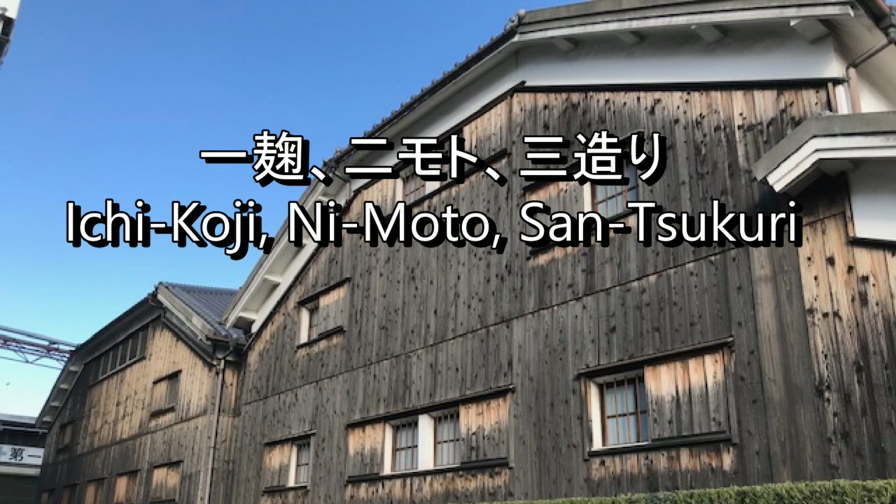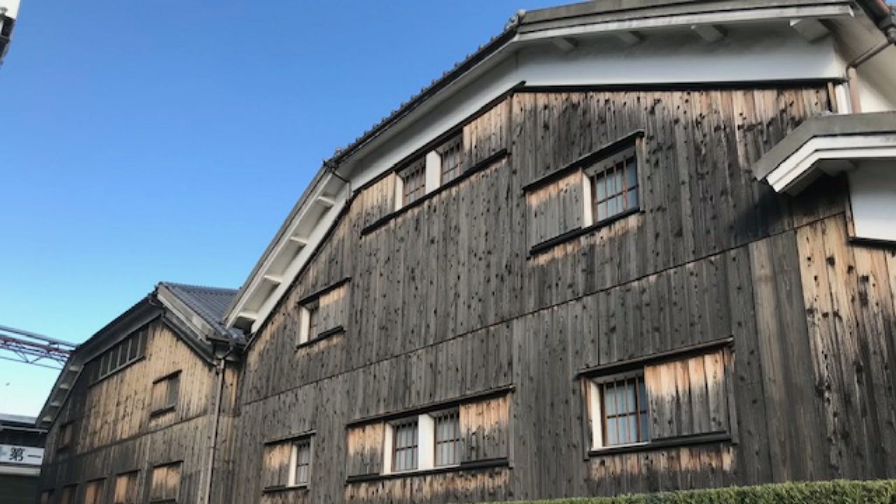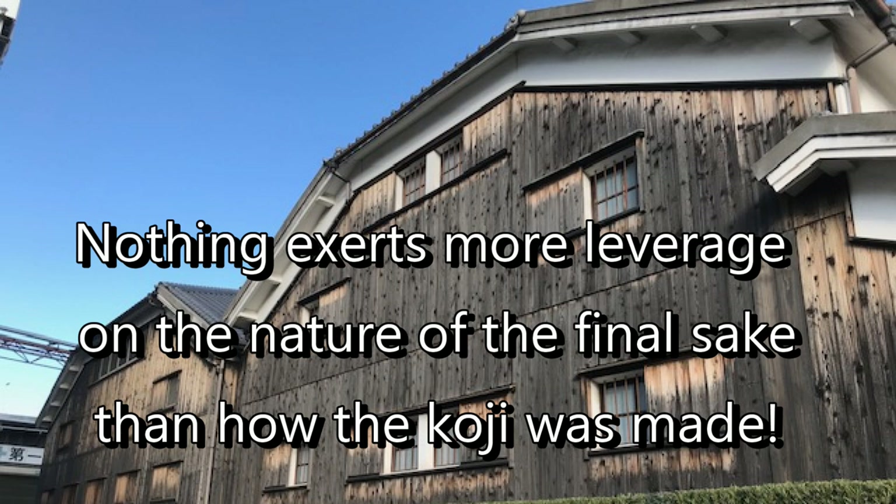It's a very old expression in the sake brewing world. Translated into English it becomes: first in importance is the koji, next in importance is the yeast starter, and once those two are properly taken care of, one can then make the main fermenting mash. While it's not like brewers walk around all day muttering this, it is a guiding principle in sake brewing because nothing exerts more leverage on the nature of the final sake than the koji and the way it was made.